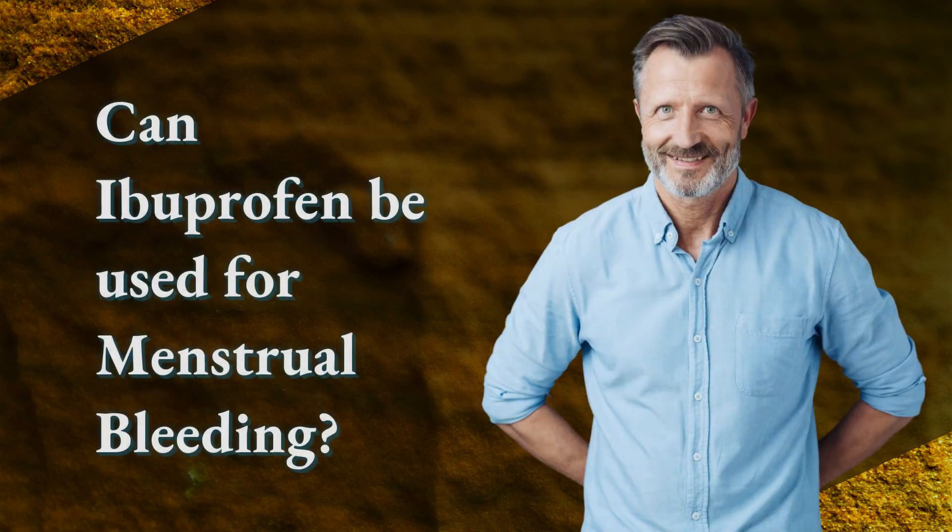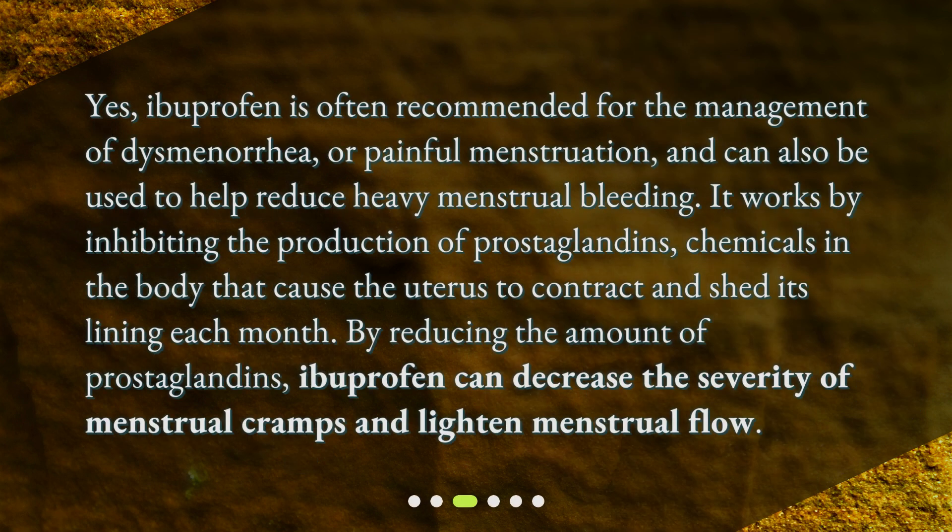Can ibuprofen be used for menstrual bleeding? Yes, ibuprofen is often recommended for the management of dysmenorrhea, or painful menstruation, and can also be used to help reduce heavy menstrual bleeding. It works by inhibiting the production of prostaglandins, chemicals in the body that cause the uterus to contract and shed its lining each month. By reducing the amount of prostaglandins, ibuprofen can decrease the severity of menstrual cramps and lighten menstrual flow.